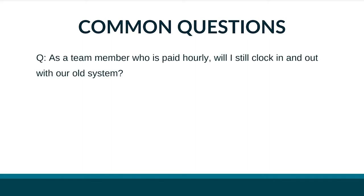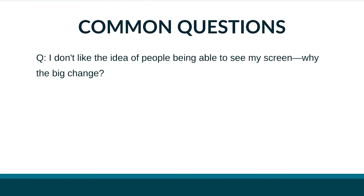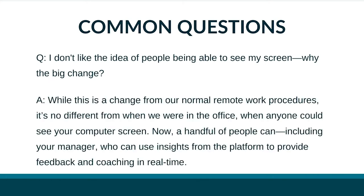As a team member paid hourly, will I still clock in and out with our old system? No. Starting on the transition date, your hours will be tracked by our new platform, so you no longer need to use the previous system. I don't like the idea of people being able to see my screen — why the big change? This is no different from when we were in the office, when anyone could see your computer screen. Now a handful of people can, including your manager, who can use insights from the platform to provide feedback and coaching in real time.